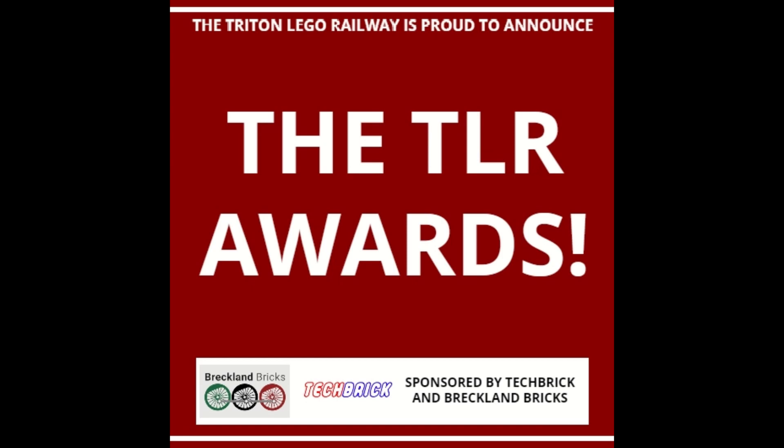I was not expecting a hundred plus submissions to be entered. And yet here we are with a full judge panel, a lot of models to go through, prizes going out, sponsors. It has been an absolute blast. Thank you again so much to everybody who took part and spread the word of the TLR Awards.